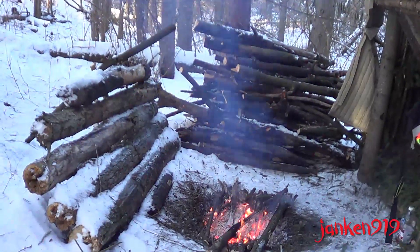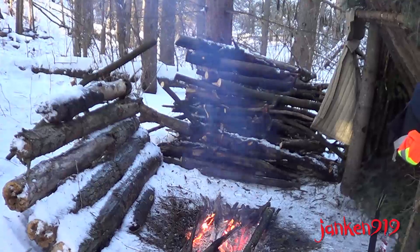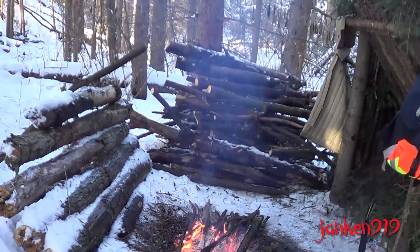Normally if I was spending the night, I'd have this heat deflector a little bit closer, but I don't want to burn it up just for this demonstration.